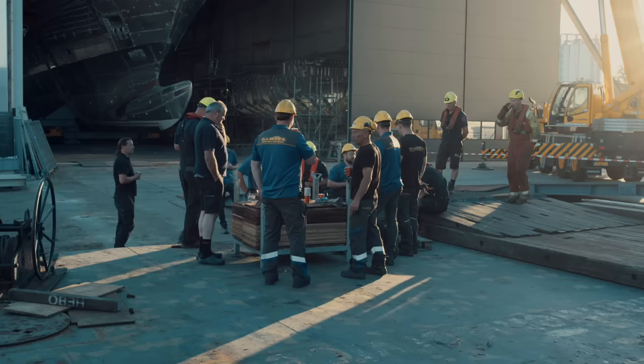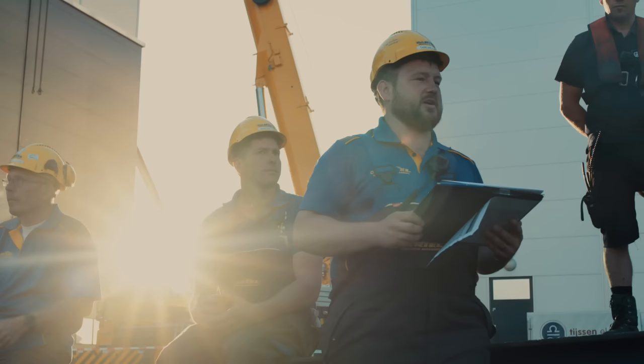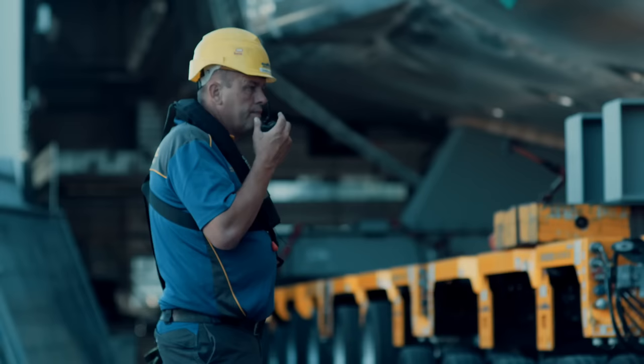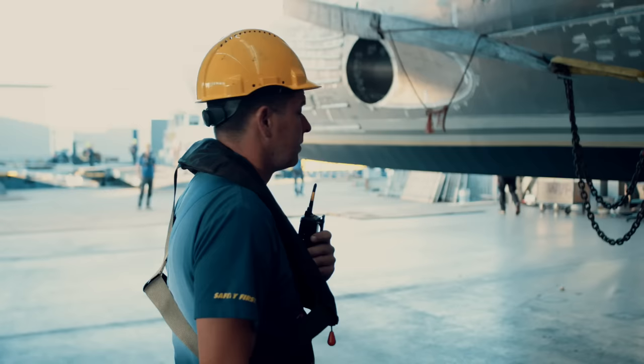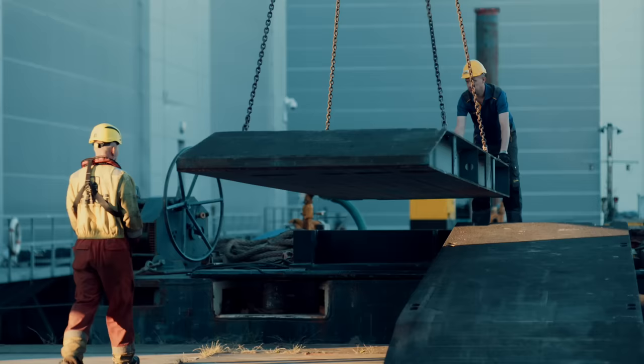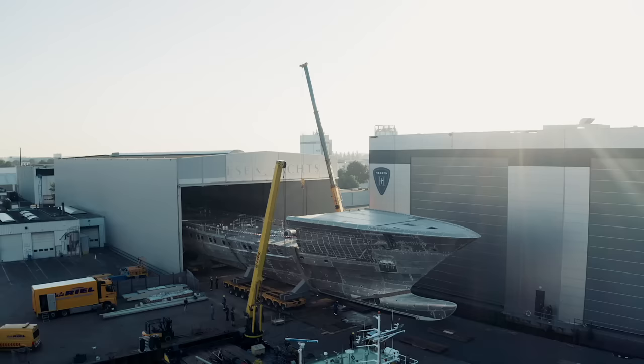Joining the hull and superstructure of a superyacht is always an exciting event, but it takes a lot of planning and risk management, even for a standard-sized yacht. But for the 80.7-meter Project Cosmos, the engineers at Heeson had to completely rethink the procedure to make it happen.